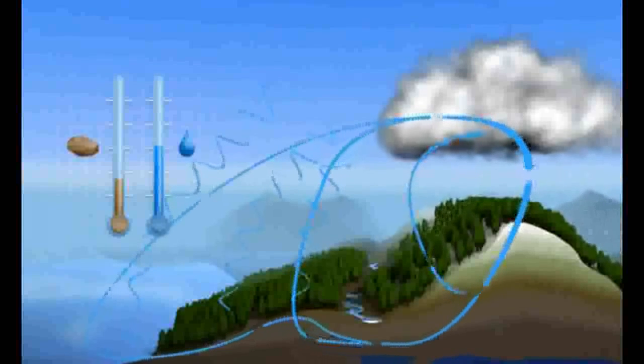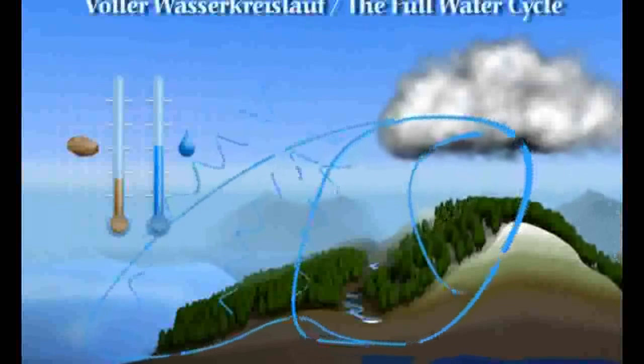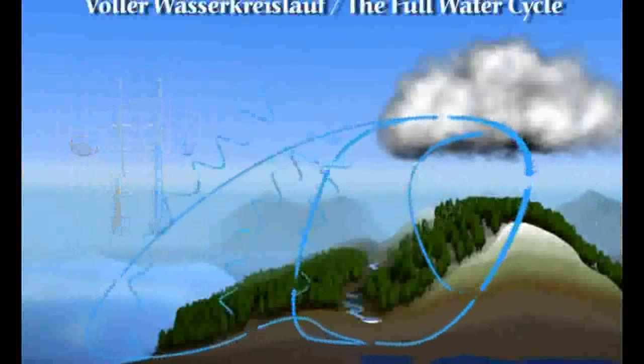It evaporates, clouds form, and then rains down again. Schauberger calls this the complete, or full, water cycle.